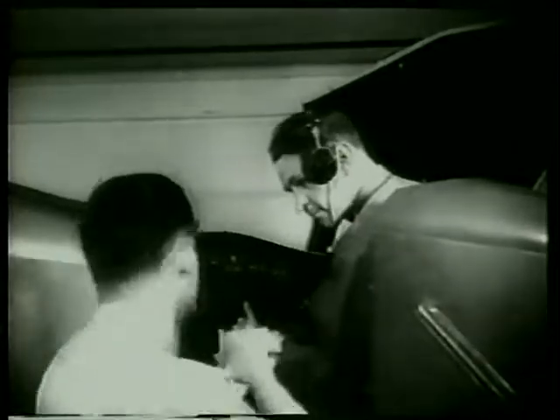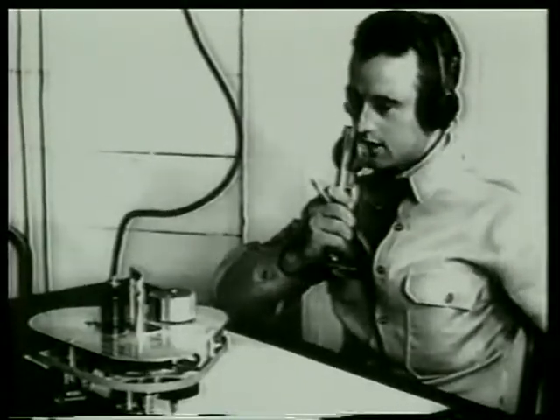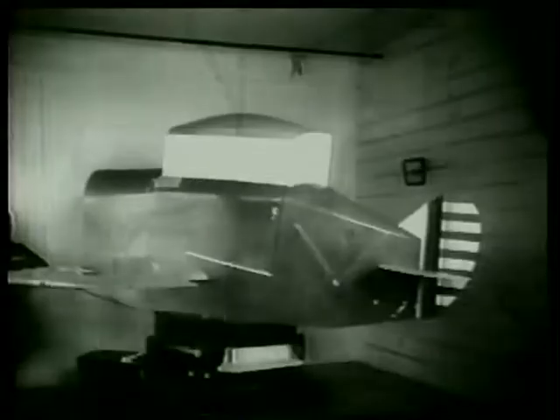The link trainer — the jeep by nickname — teaches the cadet to fly on instruments without outside visual reference. At first it is all very bewildering, and the pilot sometimes becomes a little dizzy. But with proper instruction and practice, movements are smoothed out, and Bill handles it like the veteran he is becoming.